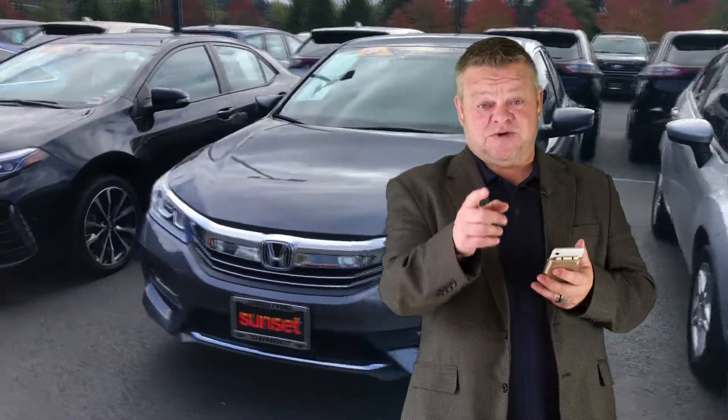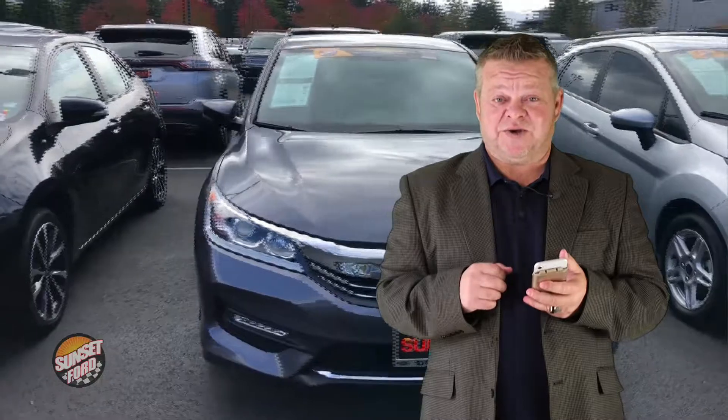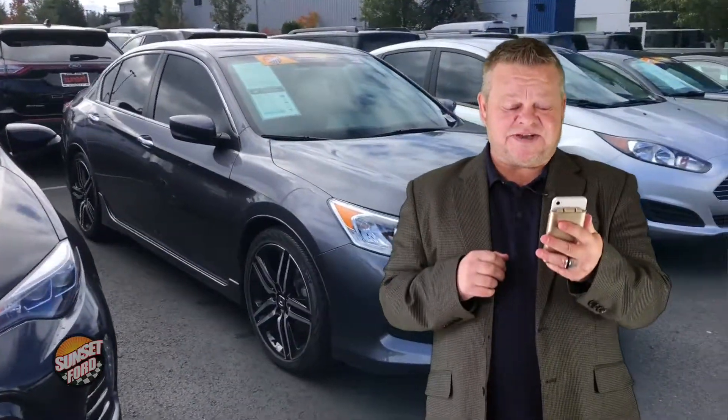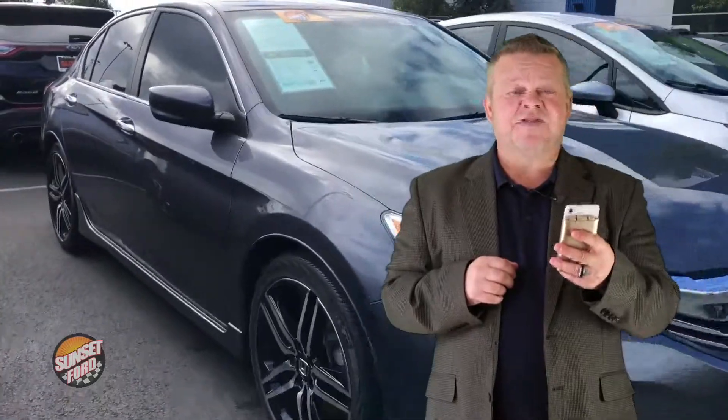Hello, it's Scott, and welcome to your virtual video walk around. Looking for a Honda Accord? I think you might have found it. This is a clean one. This is the 2016 edition with stock number 7328.